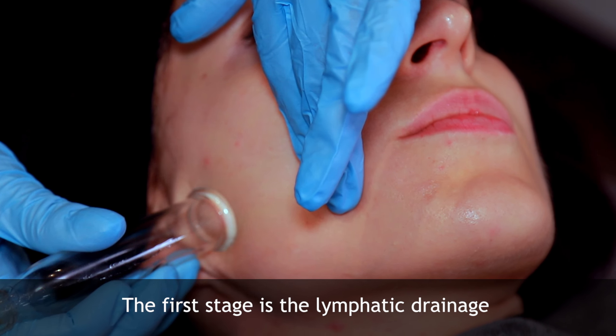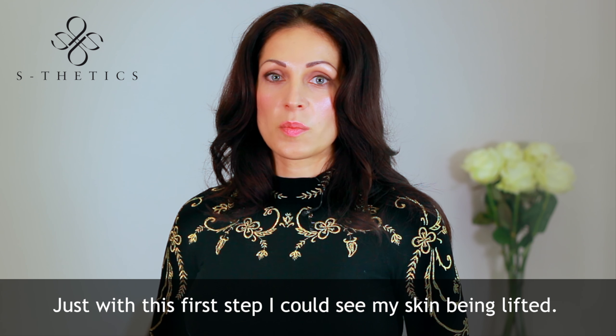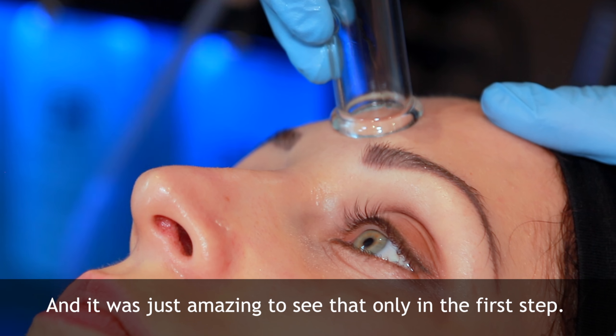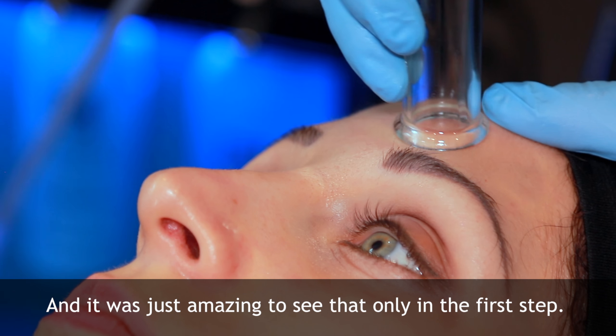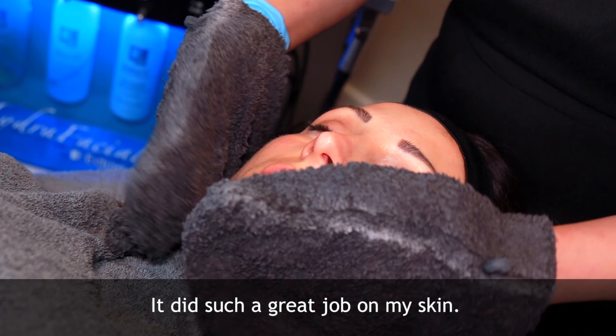The first stage is the lymphatic drainage. Just with this first step I could see my skin being lifted, glowing, and it was just amazing to see that from only the first step. It did such a great job on my skin.